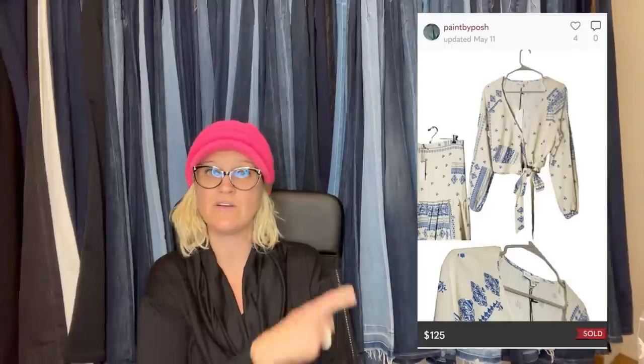Purchased at Marshalls for $39.99, sold in two weeks on Poshmark for $125. I can't see what it's called because Poshmark doesn't show the title, but this is what it looks like. This is a retail arbitrage example — Marshalls is a discount store, and $40 into $125 is pretty good margins.